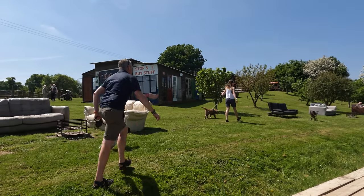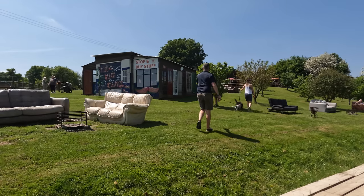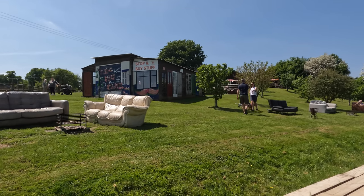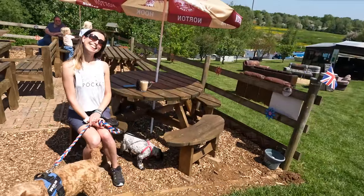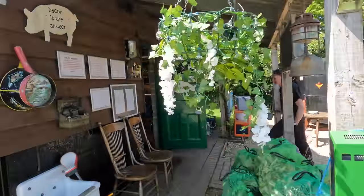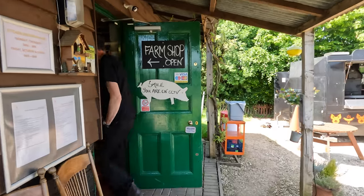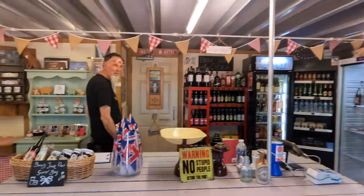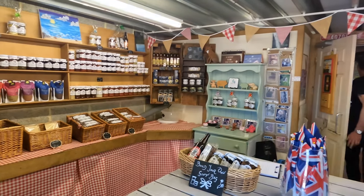We only got 30 minutes into the journey before coming across the pig place alongside the canal. They have a small farm shop and, like metal to a magnet, I was obviously attracted by the selection of bottled beer.